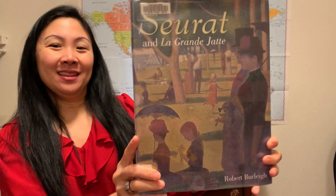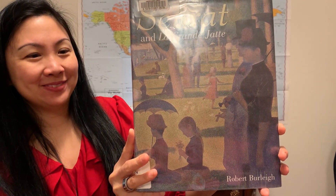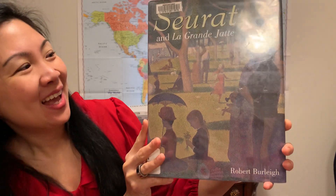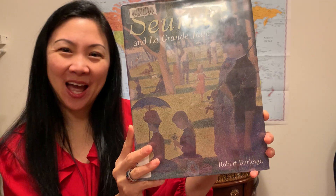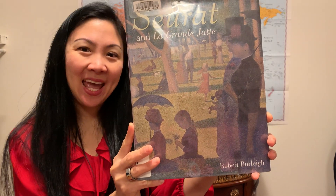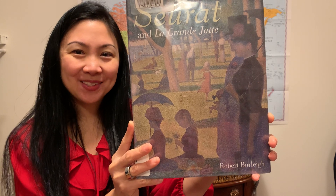I definitely recommend this book — it's like a trip to the art gallery without taking a trip to the art gallery. Seurat and La Grande Jatte by Robert Burley. I hope you enjoyed the peek into that book. If you did, please give me a thumbs up and subscribe for more videos. Thanks for watching today.